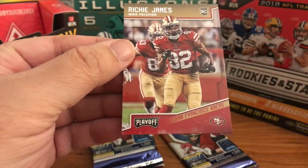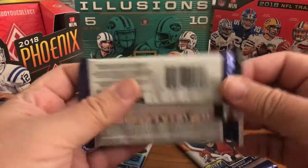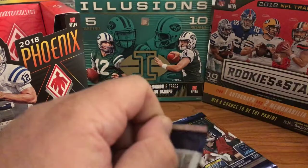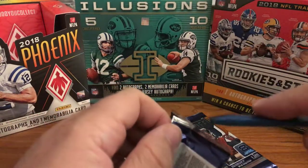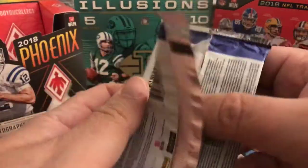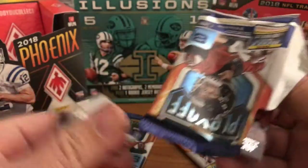Richie James rookie. Nothing too crazy with the autographs. I do have one more box of this stuff to try — maybe we'll get a rated rookie in one of these last packs, that would be great.